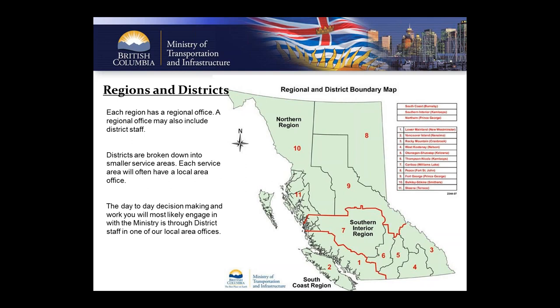Each region has a regional office, though a regional office may also be a district office. Districts are broken down into smaller service areas, and each service area will often have a local area office. The day-to-day decision-making you'll most likely engage in with ministry staff is through these district offices and local areas. For example, Vancouver Island is District 2 of the South Coast region, with three distinct service areas: Nanaimo, Courtenay, and Victoria. The Nanaimo office doubles as our regional staff office.